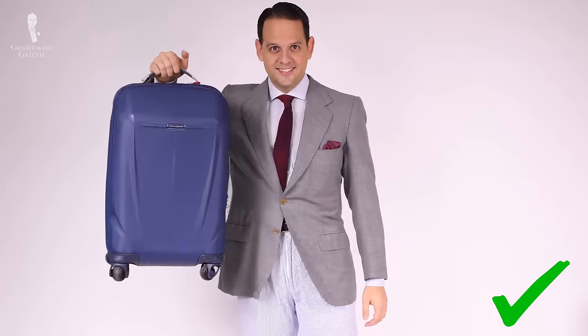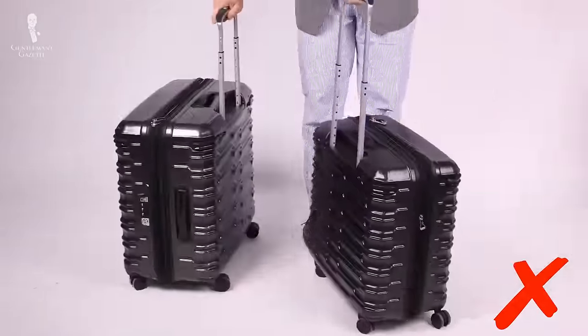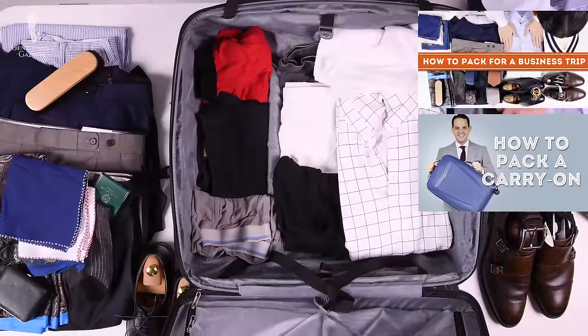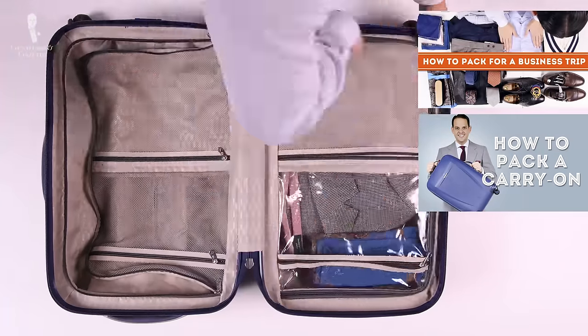For a short business trip, the small carry-on is ideal. The big spinner suitcase has to be checked, which takes longer. If you want to learn how to pack the large spinner suitcase as well as the small carry-on suitcase, please check out the respective videos here.